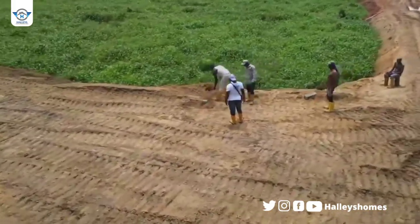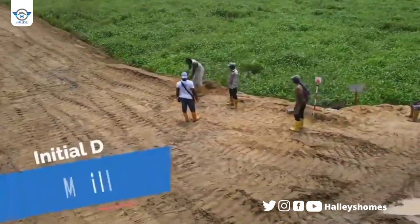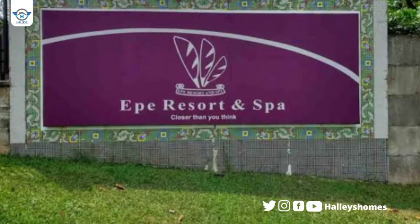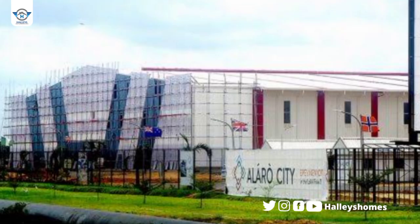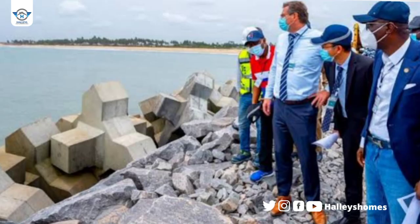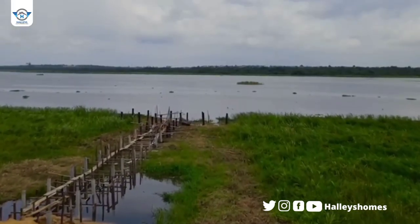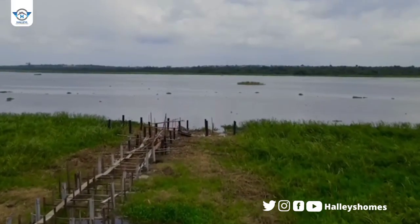The most wonderful thing about this estate is that it is in a prime location — we have Alaro City, the deep sea port, and so many amazing projects coming to the Epe area. As you can see, it's very quiet and it's an eco-friendly environment. The best time to invest is now, while those projects are still coming in, so you can get property at a cheaper price compared to when everything is fully developed.